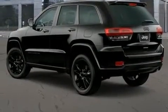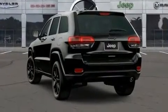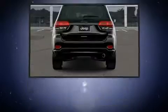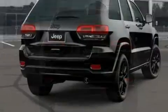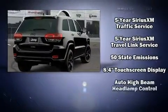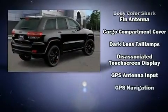It distinguishes itself from the competition with features such as front and rear reading lights, front fog lights, remote keyless entry, and voice-activated navigation. Jeep also prioritized safety and security with features such as dual front impact airbags and front side impact airbags.